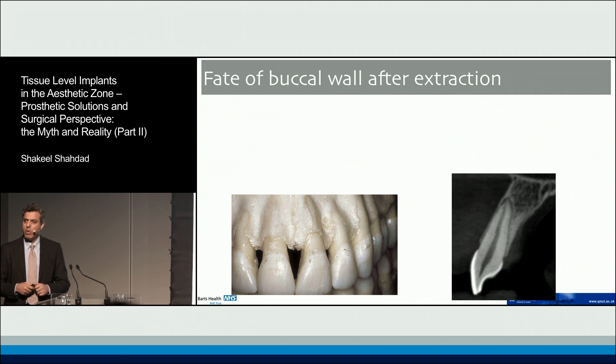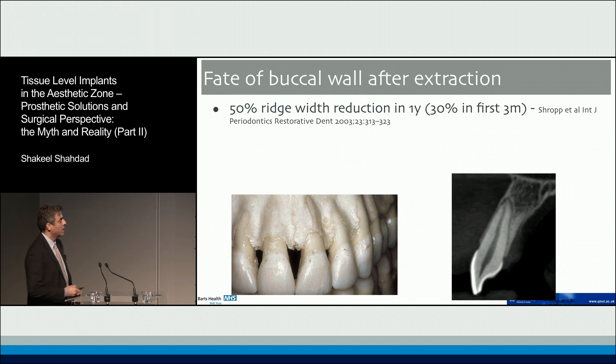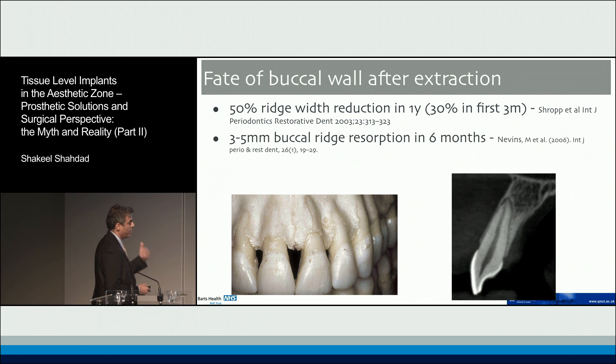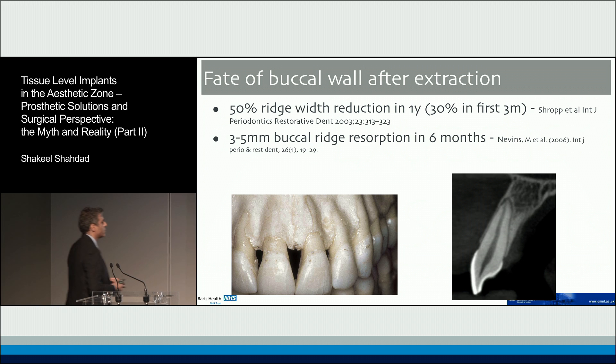Research has focused on what happens to the buccal wall after teeth are extracted. What we know from studies now is that 50% of the buccal ridge width is lost within the first year, and 30% of that is lost within the first three months. The Mara Nevin study showed very similar results — three to five millimeters, amounting to around 50% of the buccal alveolar dimension, resolved within six months. In other words, the natural healing process after extraction results in losing a significant amount of buccal plate.